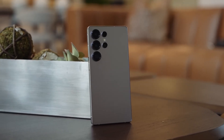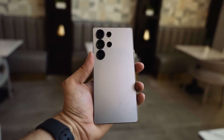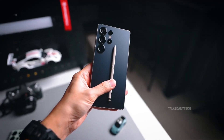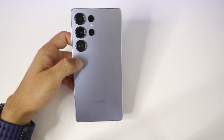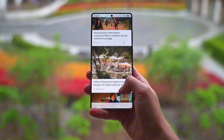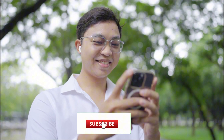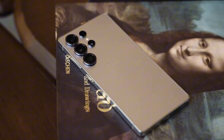Samsung fans, buckle up, because what we're about to unpack might just be the biggest leap the Galaxy Ultra lineup has taken in years. Imagine a smartphone not just chasing trends, but flipping the script on what we expect from mobile tech. That's where the Galaxy S26 Ultra is heading. Welcome back, viewer Sam here! If you love juicy behind-the-scenes tech scoops, make sure to like this video, share it with your crew, and hit that subscribe button so you don't miss what's coming next. Now let's dive into the real stuff.